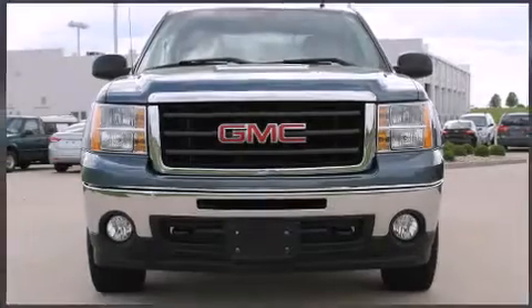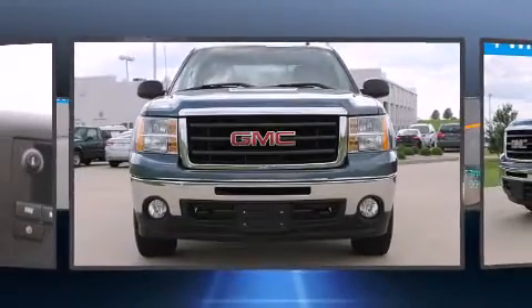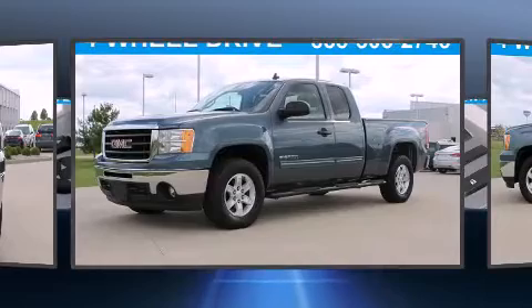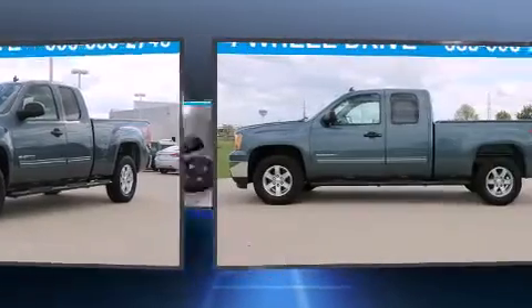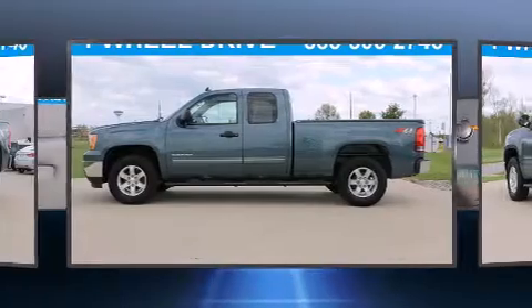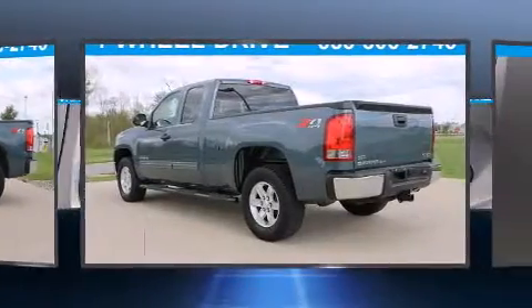Climb inside the 2011 GMC Sierra 1500 with fewer than 50,000 miles on the odometer. This vehicle glistens in the crowded pickup truck segment. Smooth gear shifts are achieved thanks to the powerful eight-cylinder engine, providing a spirited yet composed ride and drive.